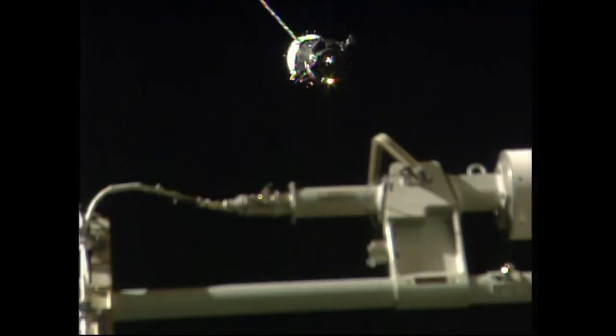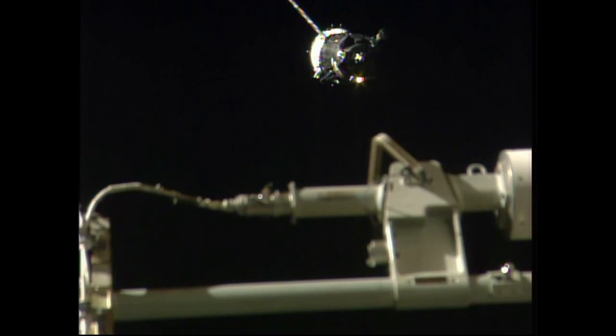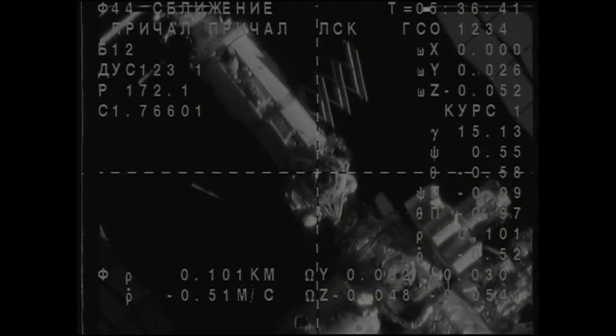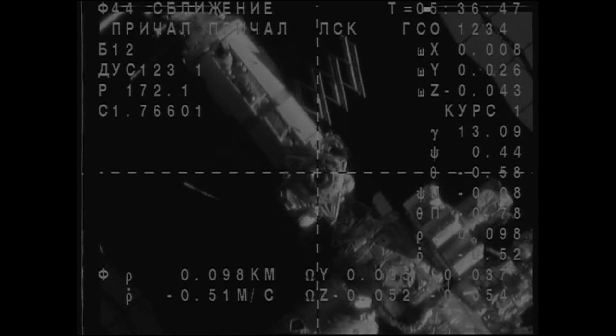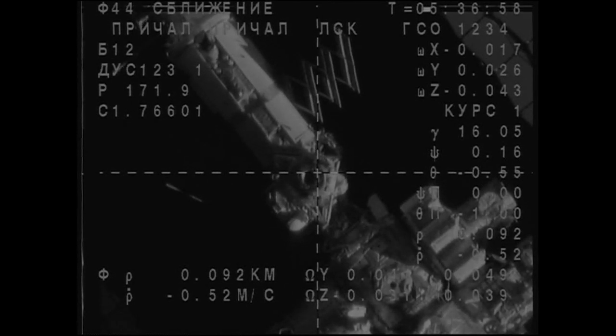Range per course is 100 — just about 100 meters now from the station. Range 100, range rate 0.5, and the docking mechanism is at the center of the Vesca crosshairs. We copy, Antares.